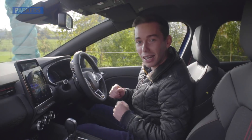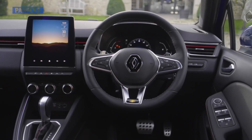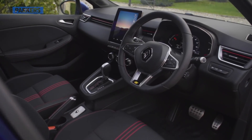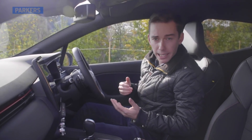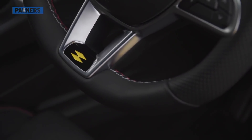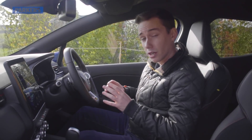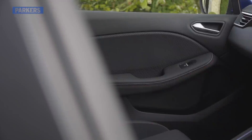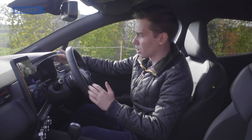This Mark 5 Clio doesn't carry any parts over from the previous Mark 4 version, and while that might not be most apparent from the outside, on the inside it's really pretty clear — because this cabin has been completely overhauled. There are four trim levels: Play, Iconic, S Edition, and the top-spec RS Line. Material quality has certainly been improved over the Mark 4, and while there are still some cheaper plastics here and there, for a supermini it's largely been improved.